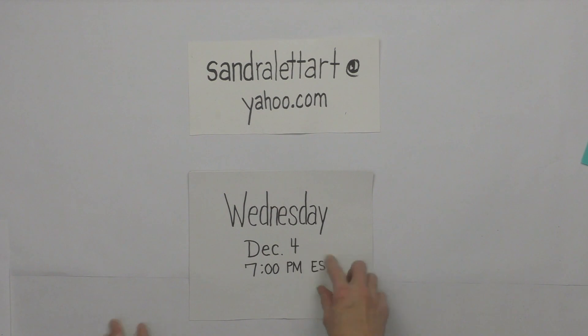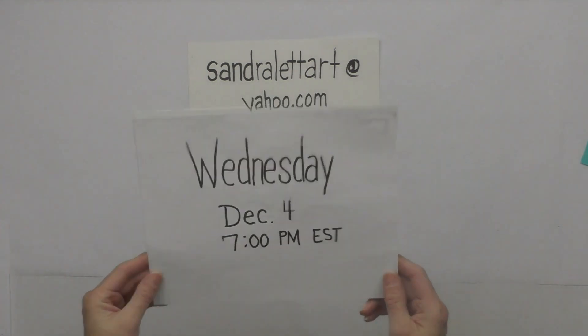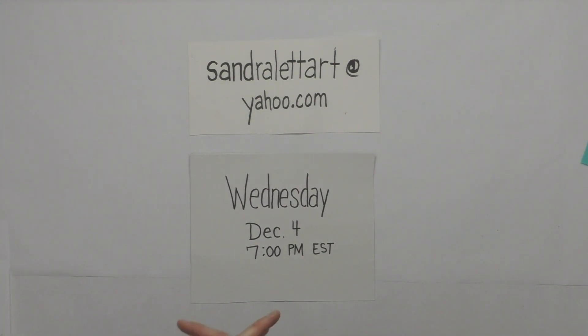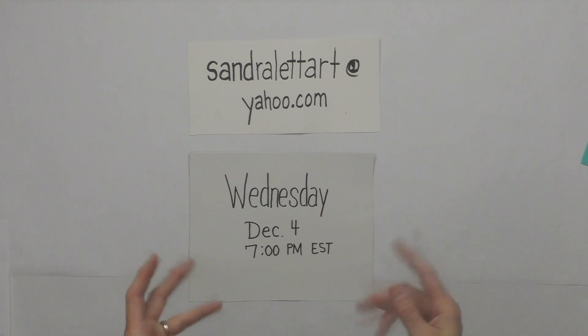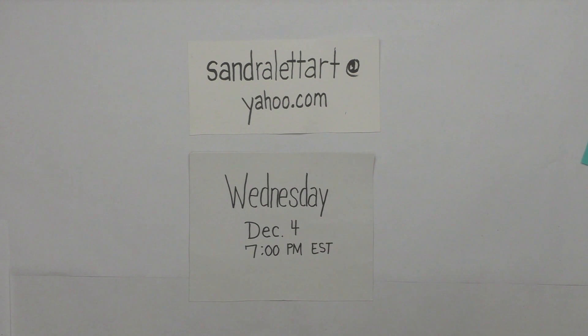The auction will be Wednesday, December 4th at 7 p.m. Eastern Standard Time. If you've never attended one of my auctions, you just jump in — you have to be signed into your YouTube account, because that's how you bid. You comment at the bottom of the video screen. I'll announce the painting, set a two-minute timer, and people type in just a number — like if it's $25, just type 25, then 26, 27, and so on.